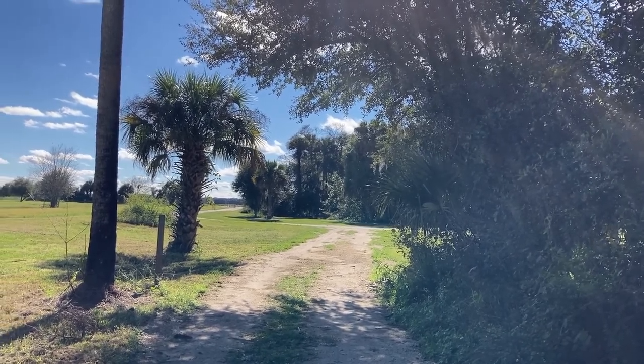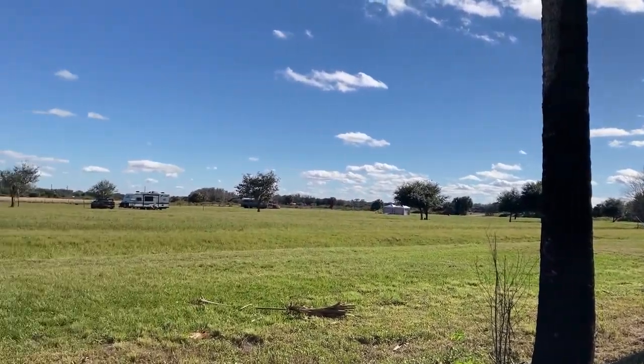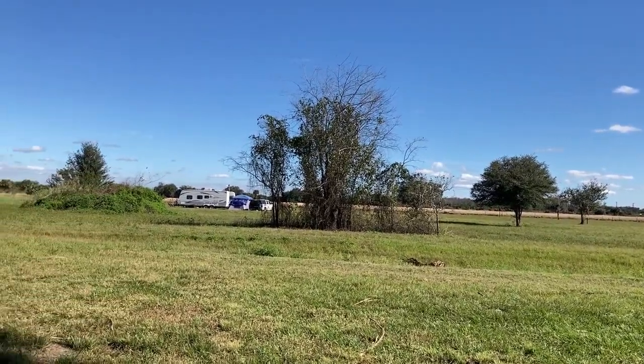You can see the entrance, and you can see the field that a lot of people camp in — wide open, you can get any size rig over there, and a whole lot of solar.